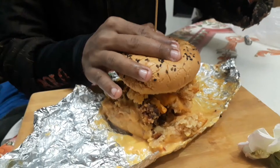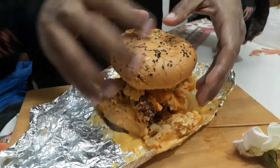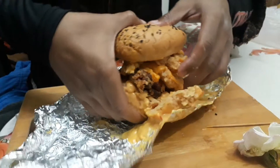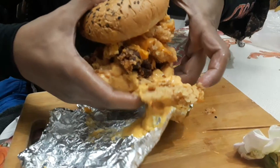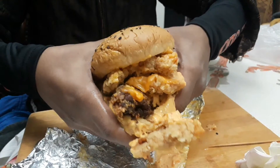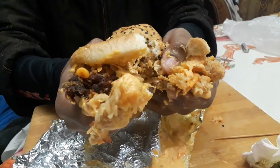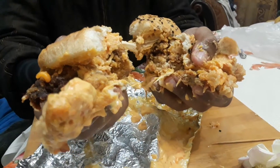First, press the burger to hold it well. The best way to enjoy this burger is to squeeze it to ensure that the whole burger enters your mouth. Otherwise it is not a burger but a pasta.